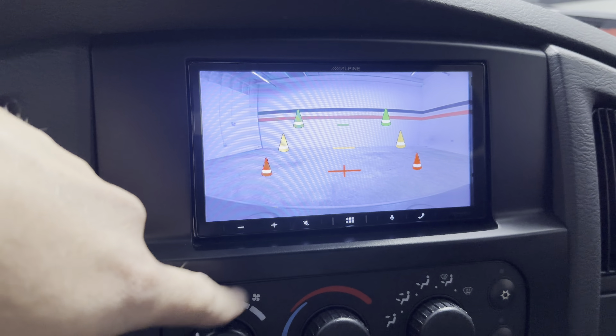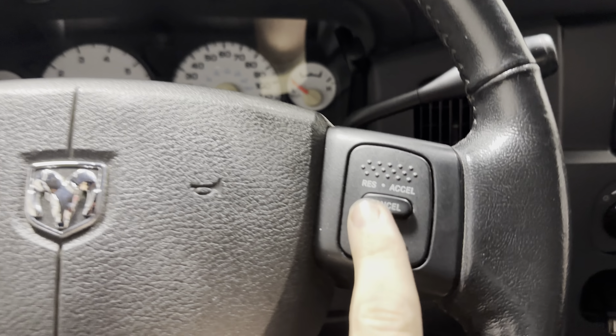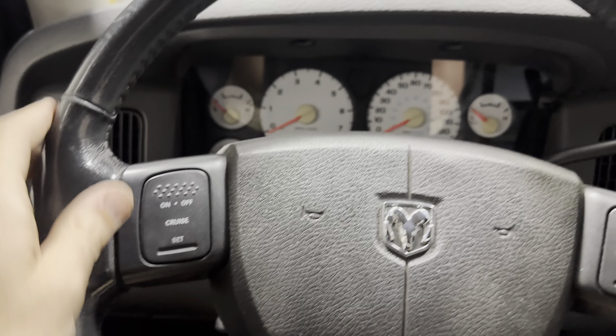So once again, this truck has 32,116 original miles. The steering wheel itself — the buttons are in really nice shape, the leather is in nice shape, and the material under the leather is still really, really solid. It does have a tint on the windshield — very, very light tint — and it's tinted all the way around.